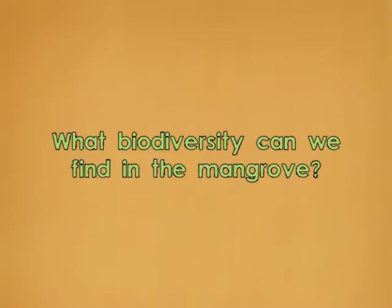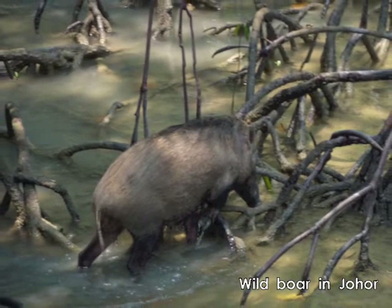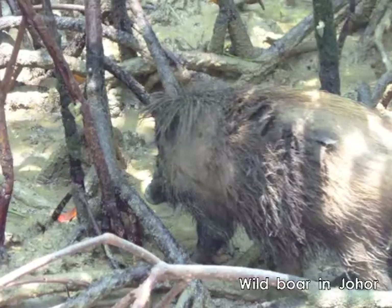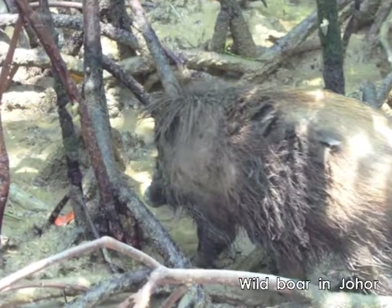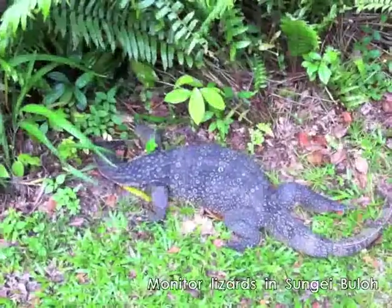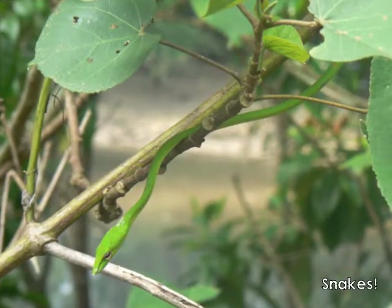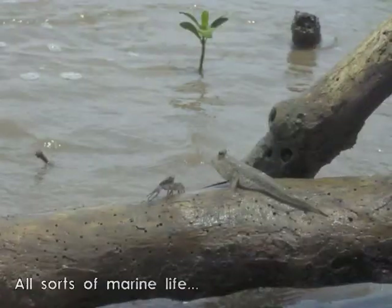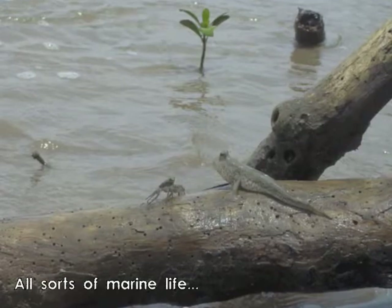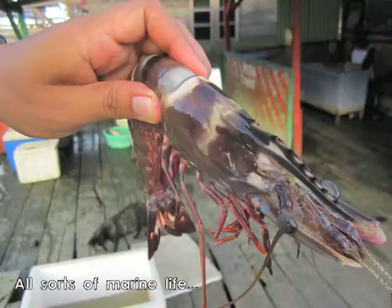Now we can find all sorts of things in the mangrove. This tasted really good on a barbecue a few hours later.